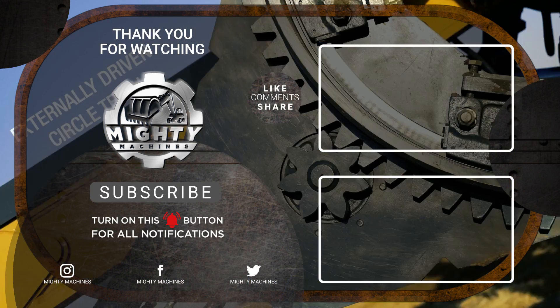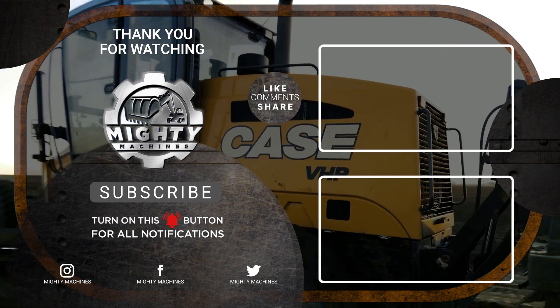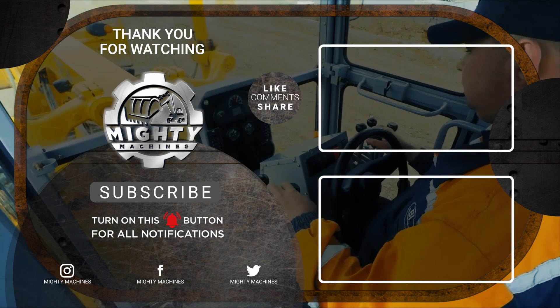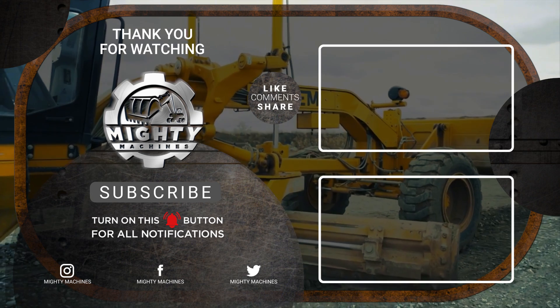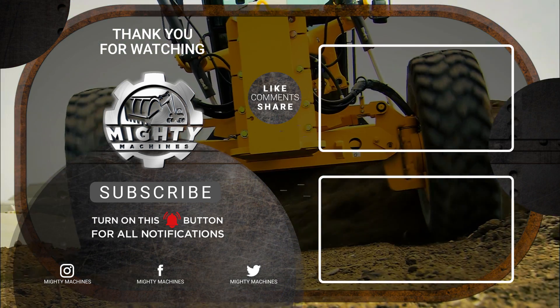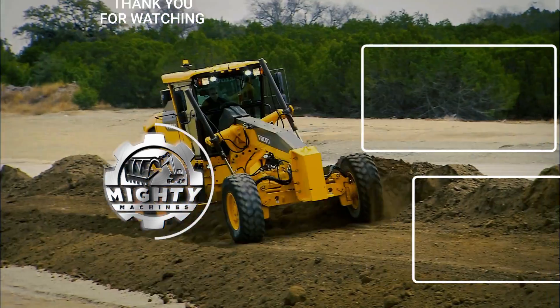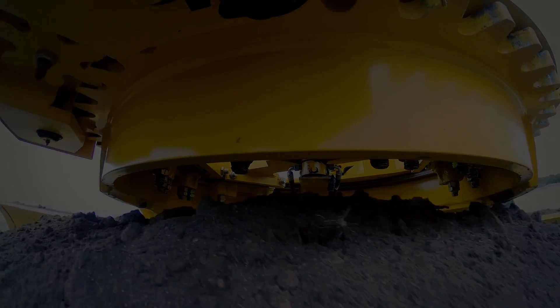This is the end of our list on the world's 10 largest and most powerful motor graders. We'd love to hear your thoughts and suggestions in the comment section below. If you enjoyed this video, please leave a like and subscribe to our channel. You can also click the notification bell so you get notified whenever we post something new. Thank you for watching.